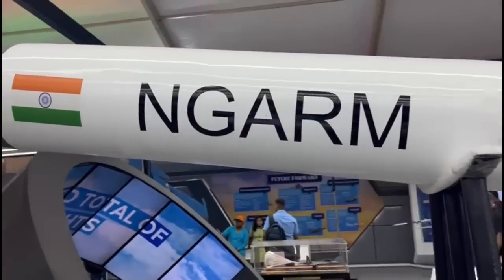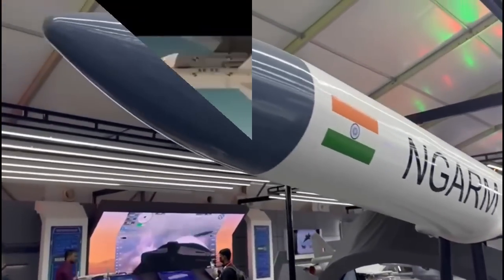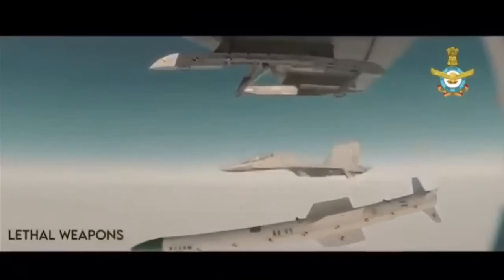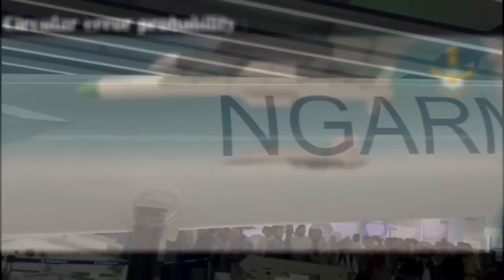The missile also features a two-way data link and is capable of lock-on before launch and lock-on after launch modes. The Su-30 MKI will be the primary platform for Rudram 1, and in future it will also be integrated with other fighter jets of the Indian Air Force. The missile is expected to have a circular error probability of 5 meters.